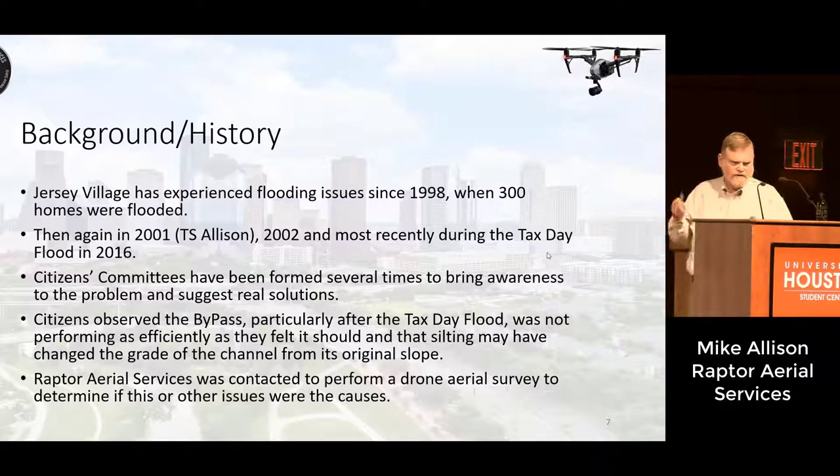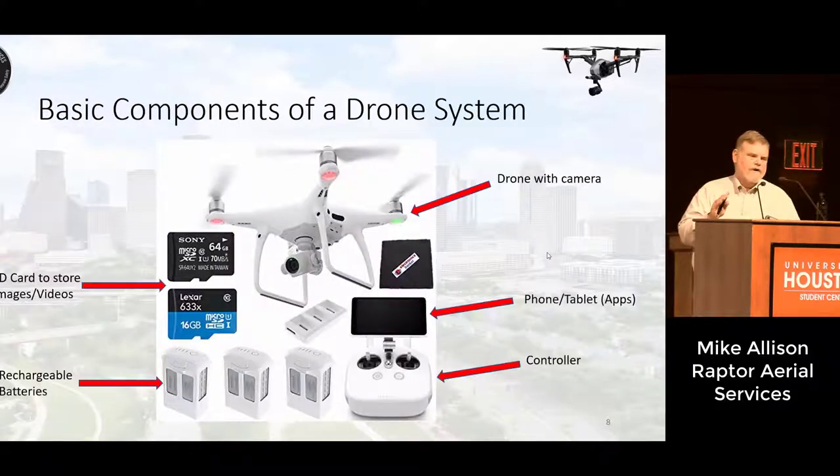Before I talk about drones — we shot this survey in August, right before Harvey. Timing-wise, we were in pretty good shape, but it was hot, and that'll come into play here in a few minutes.